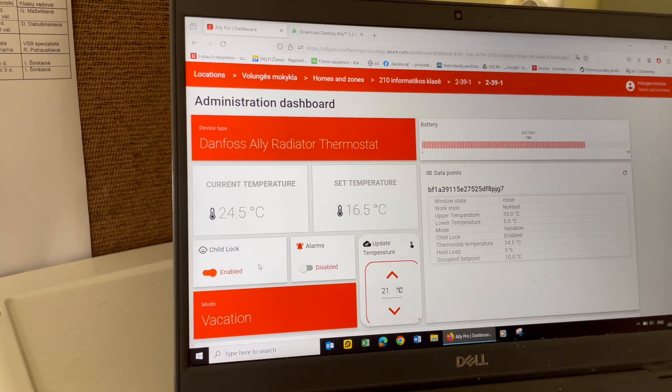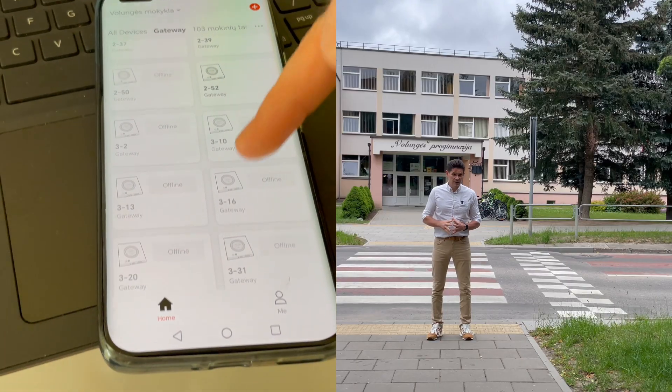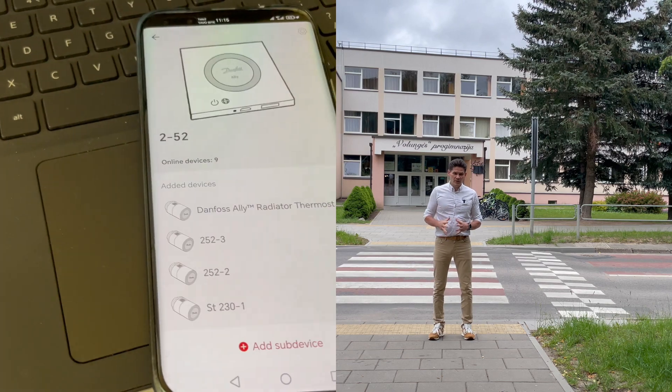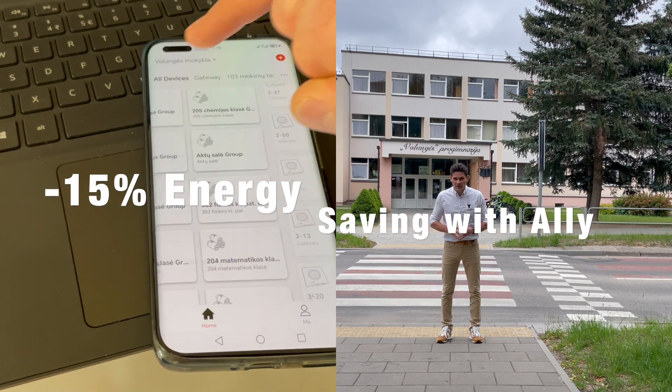You can set temperatures, you can see alarms, you can see the status of your battery, you can make scheduling — and this gave us minus 15% of energy consumption.